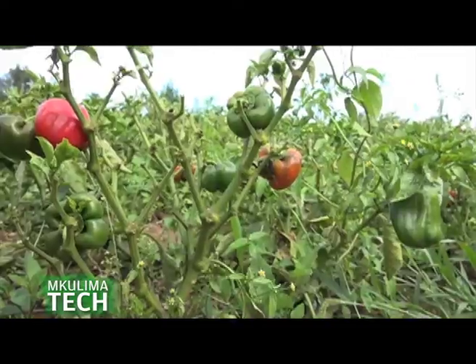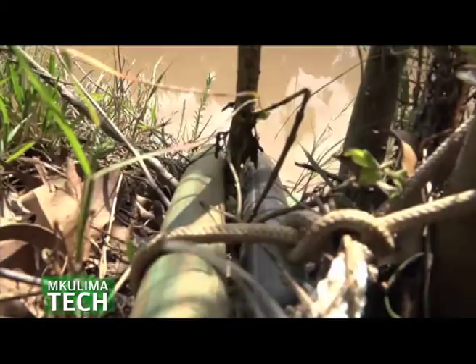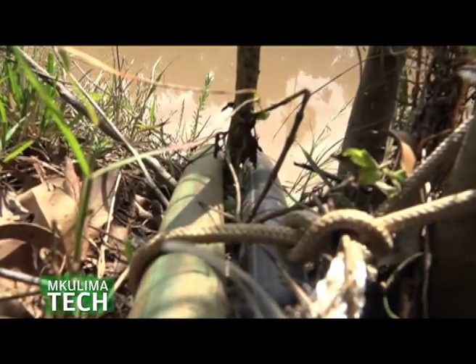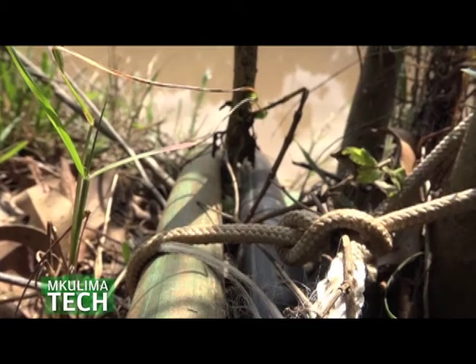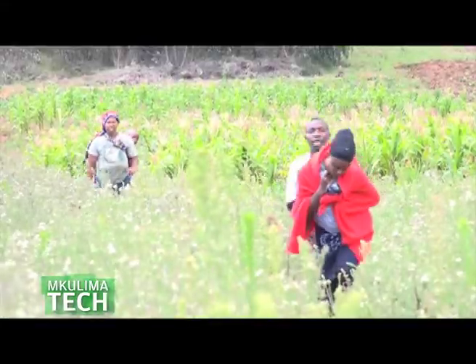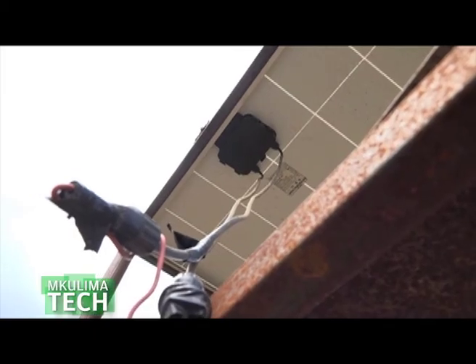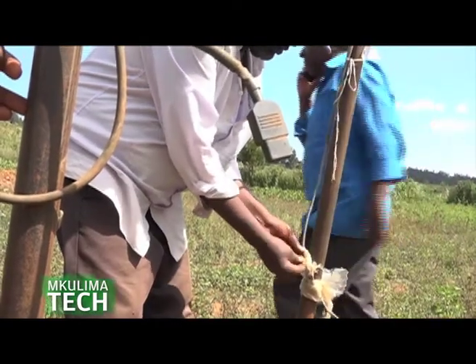He is planting fruits — tree tomatoes, avocado, capsicum, and spinach. He has installed a solar panel with a solar pump, which pumps water from down below up to where he has installed the tank. He narrates that the farming had not been yielding any produce since the area is too sunny, and he explains how he came to learn about using solar panels for irrigation.